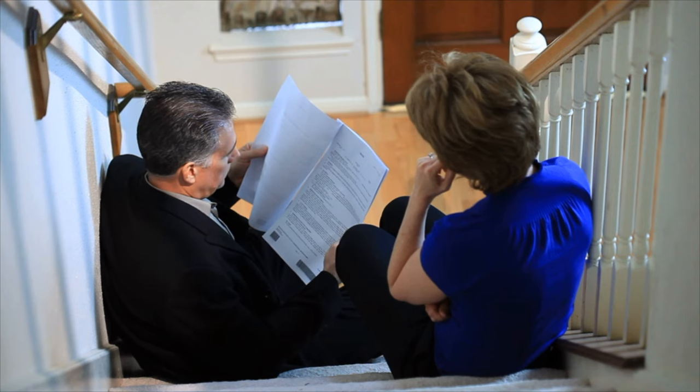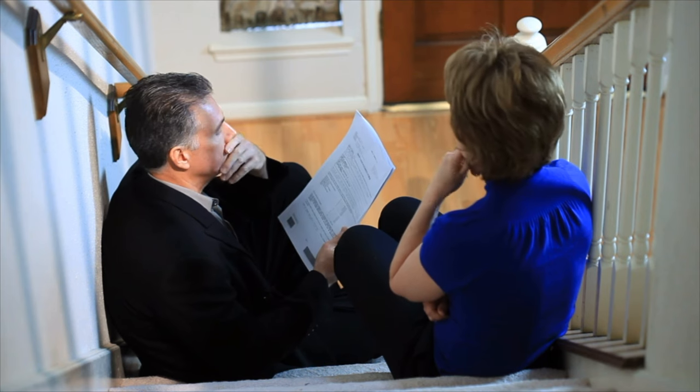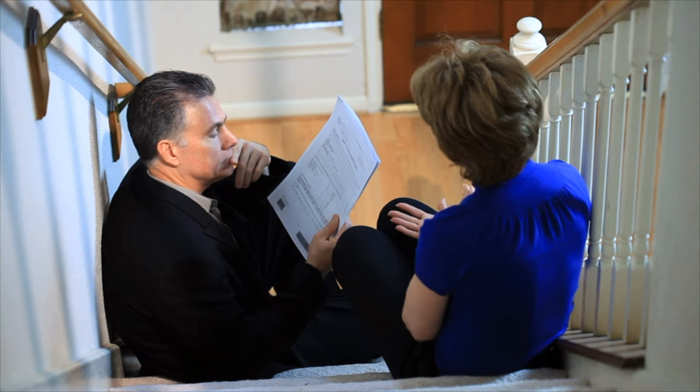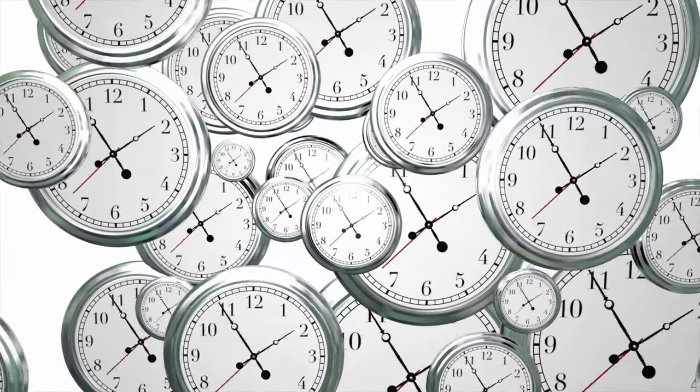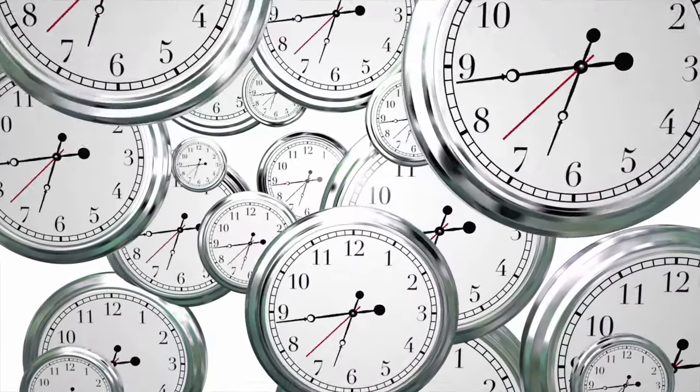The next stage in our process is dealing with the legally binding decision notice issued by the local authority. Many people, when they receive a refusal notice, attempt to re-engage with the planning officer to address and clarify the reasons used for refusal. Unfortunately, the local authority cannot legally change the decision once it's been issued; the options available are simply to either reapply with a revised application or appeal to the Planning Inspectorate. Remember, the clock is ticking for an appeal from the date the decision was issued, so if you are minded to appeal, it is important to start the process as soon as possible.